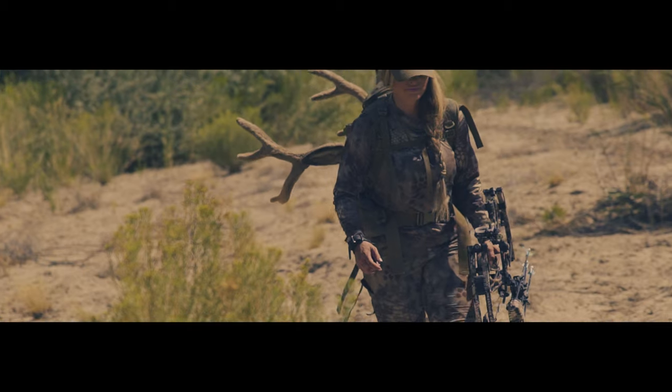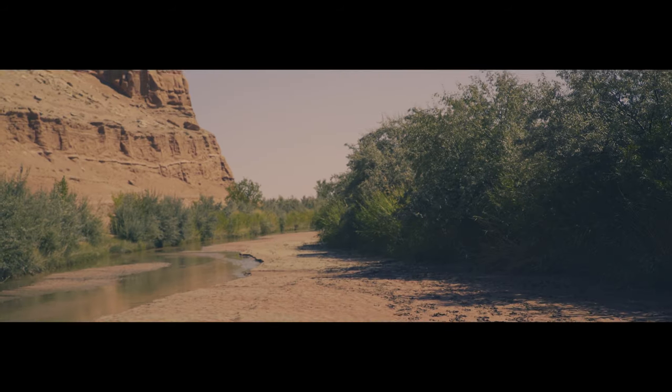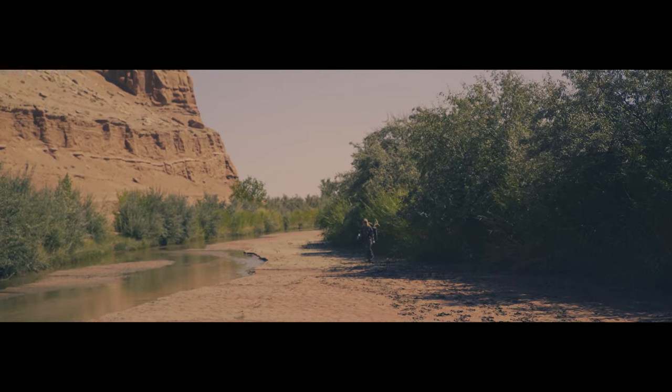Defying the odds, pursuing what is truly wild — this is the essence of bow hunting.